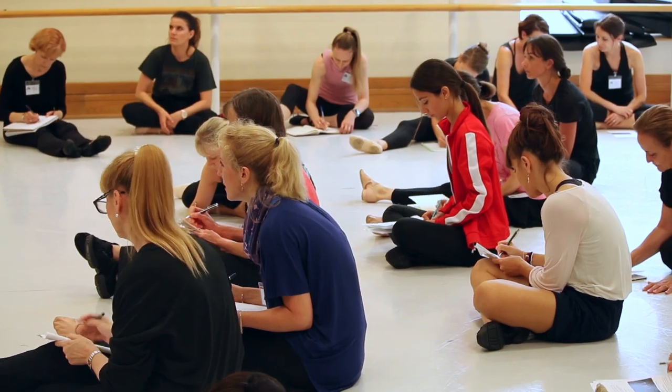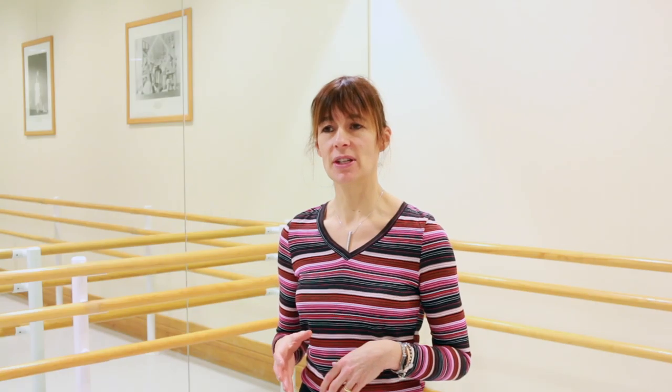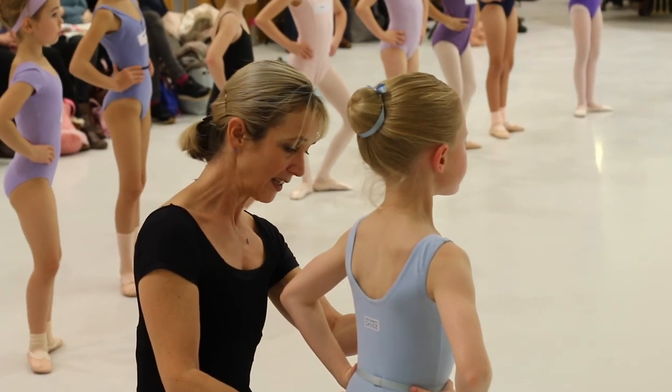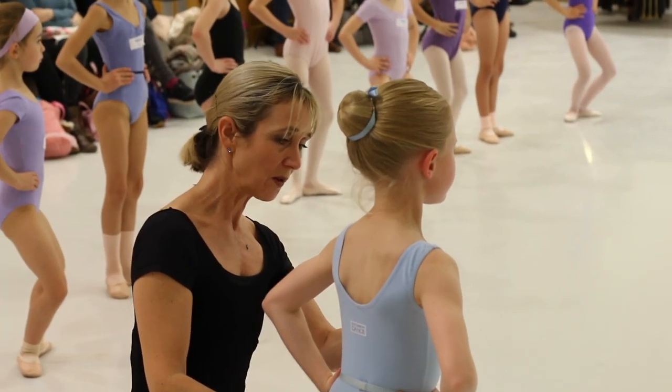Series One provides teachers with the essential knowledge and understanding of the skills required for the effective teaching of classical ballet to students. After Series One, teachers were asking how they could see this all in action, and so as a result we designed Series Two. Inspired to Be is unique because teachers can observe how our experienced teachers apply these concepts in action.